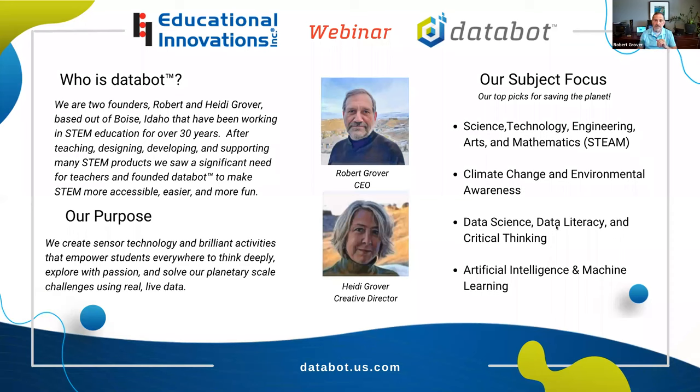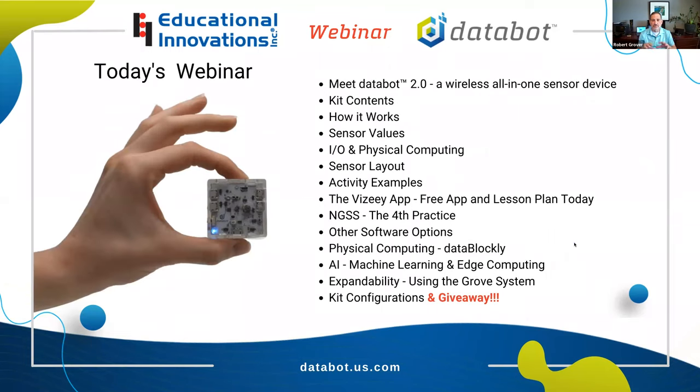In today's webinar, we're going to cover the following things. This whole presentation Tammy's going to be able to email out to everybody afterwards as a PDF. It's also being recorded so you can go back and pick up anything you missed. And of course, just email Educational Innovations if you have questions or we didn't cover something you're interested in. We're going to look at the kit itself that we sell — we're giving away one of those at $179.99 — and show you exactly what goes into the kit. It's very simple, easy to store and keep track of, but it does so much.